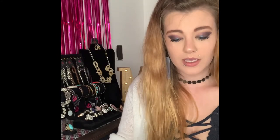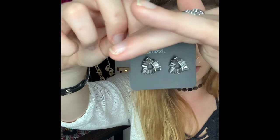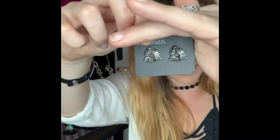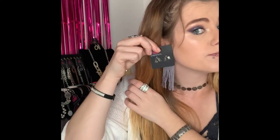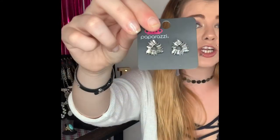These next ones are going to be number 285. You've got your silver postback earrings and they come around to your gorgeous hematite stones in kind of a triangle shape. These are super cute postback earrings. If you would like those ones they're going to be number 285 and I only have one available.